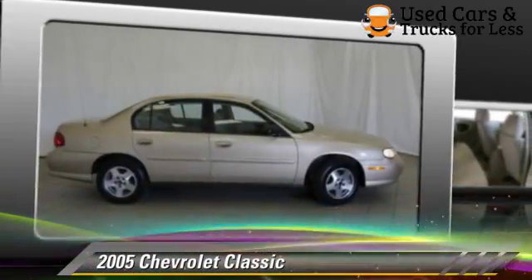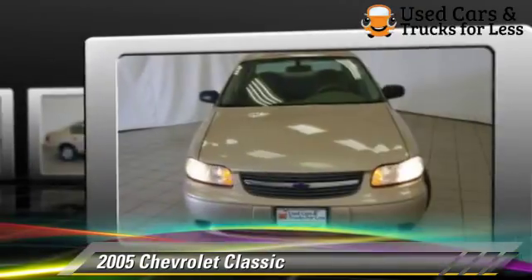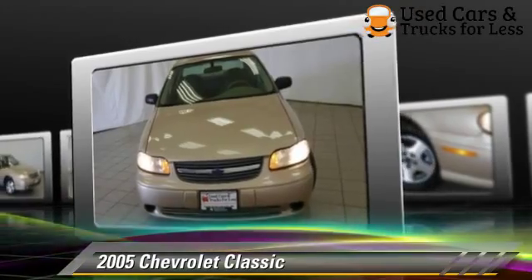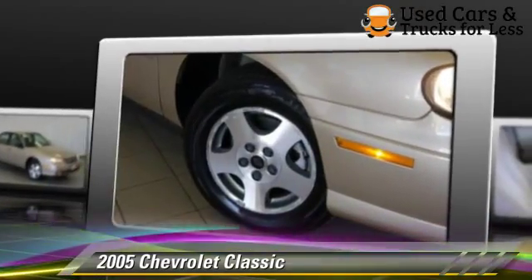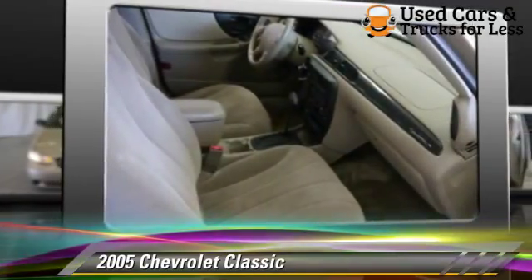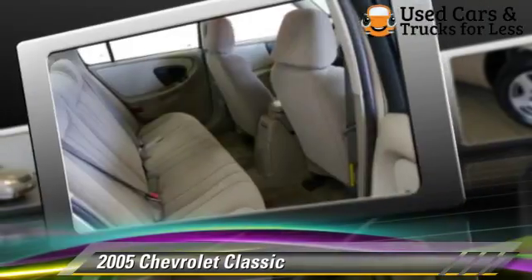The 2005 Chevrolet Classic. Powered by a 2.2-liter four-cylinder engine with a four-speed automatic transmission, this vehicle gets up to 34 miles per gallon. This Chevrolet features front-wheel drive, a CD player, and tilt-wheel.